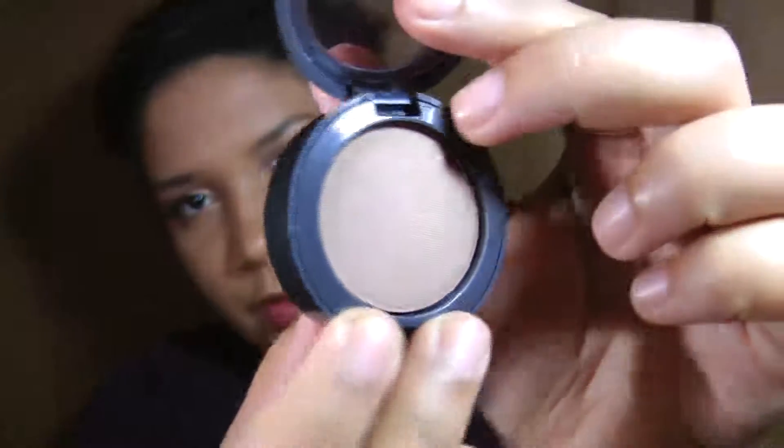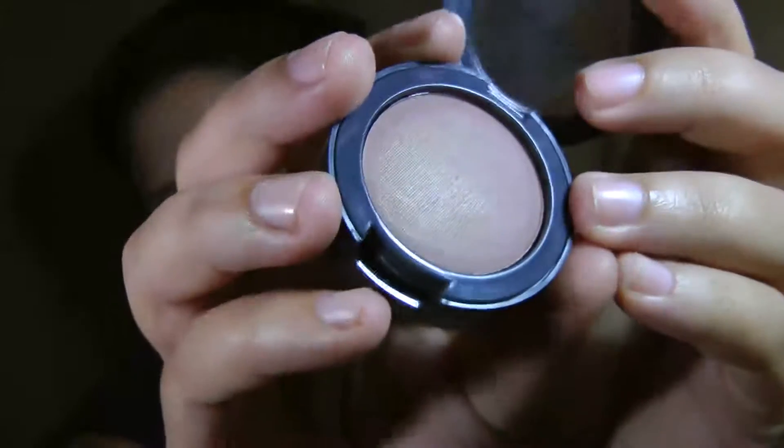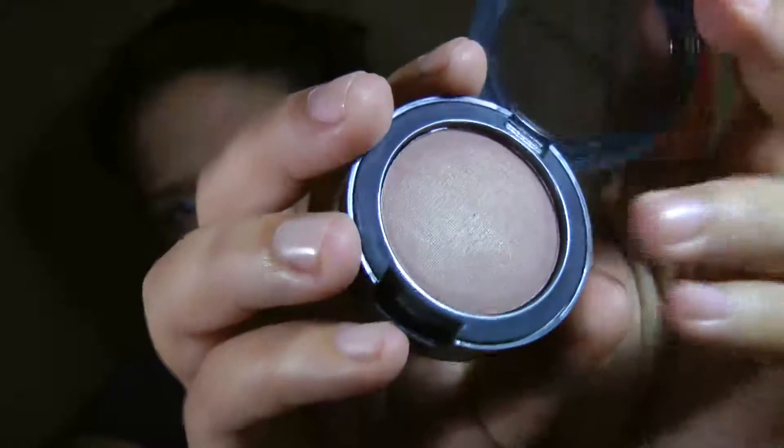The last thing I picked up in August was this mono blush by Annabelle. It looks kind of bland in the pan but it has a really pretty iridescent finish. It's almost like a cooler bronzer — a lot of bronzers have golds and coppers, but this one has a touch of gold and is a little more silvery. It's absolutely gorgeous.